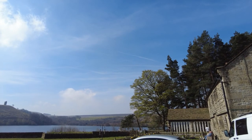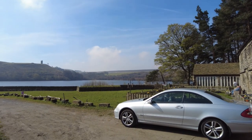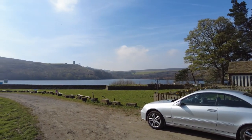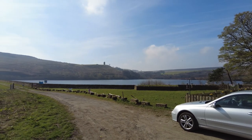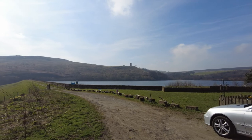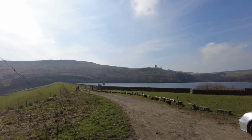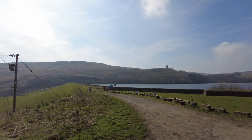And that is Strines Reservoir, with Boots Folly over in the distance looking down on the reservoir. And if you Google that, there's some quite interesting history associated with Boots Folly and Charles Boot.